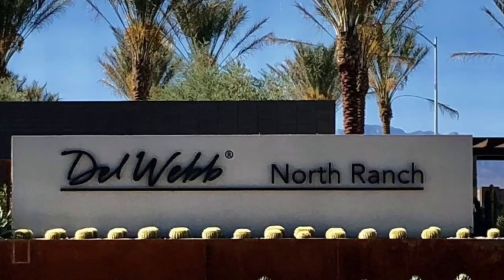Ride with me as I do a neighborhood drive-thru tour of Del Webb North Ranch. Let's roll.